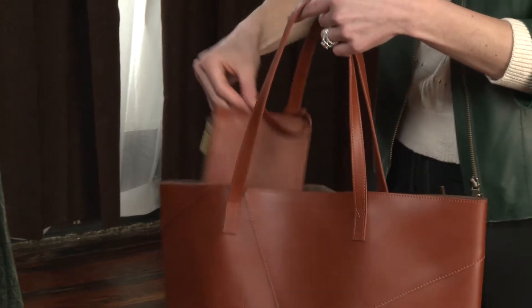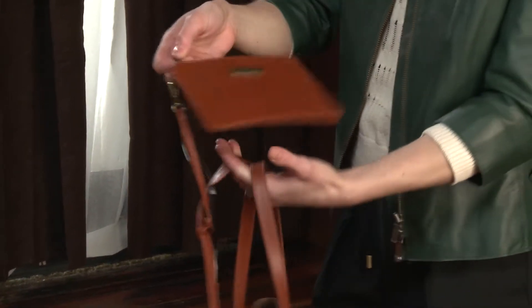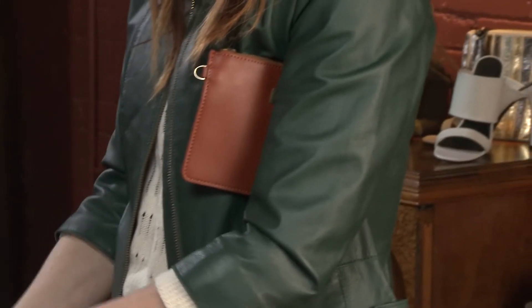Inside you will notice there's a little zip pochette. You can carry your credit cards and driver's license inside. It's a quick way to run inside, have a cocktail for the night, and leave the tote in your car.